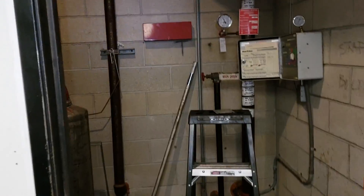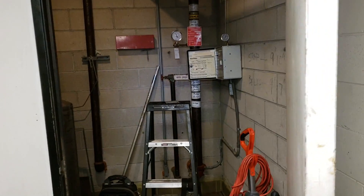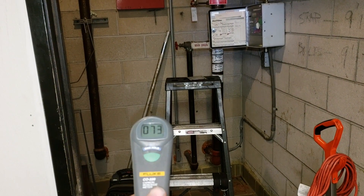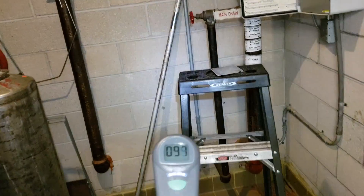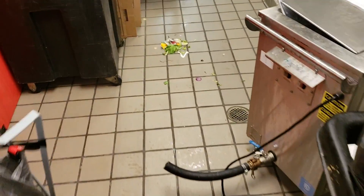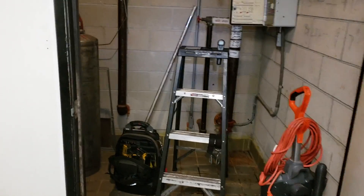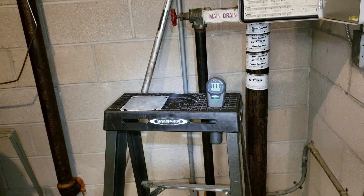Hey guys, so I got a service call on an exhaust fan in a water heater room not working. I was told that someone detected carbon monoxide in here, just standing in front of the room. Always be careful and have your carbon monoxide detectors. So I turned off the water heater and put in this fan, and I'm just waiting until the carbon monoxide levels drop in this room so I can safely be in here to work.